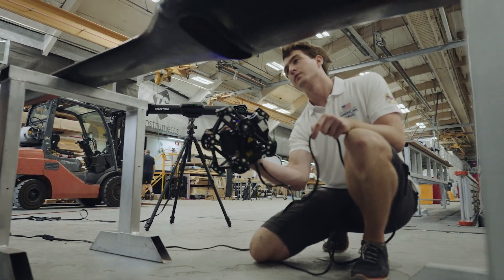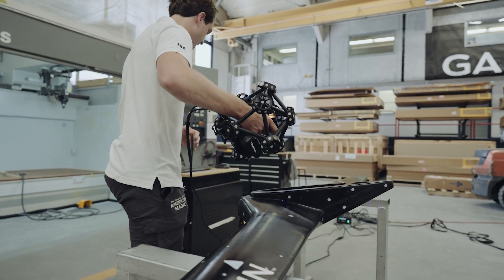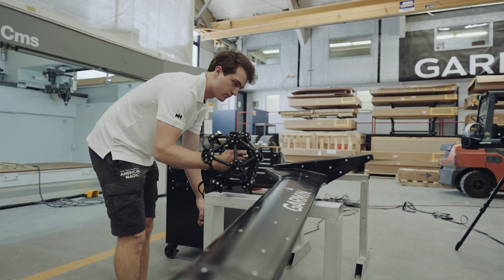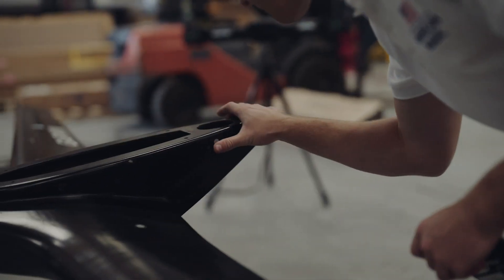Creaform is providing us with software and equipment to do 3D scanning. Here at American Magic, we use the HandyScan as well as the MetroScan. For the HandyScan, we use it for a lot of reverse engineering of smaller parts where we might not have been given drawings or CAD files of what we actually have in hand.